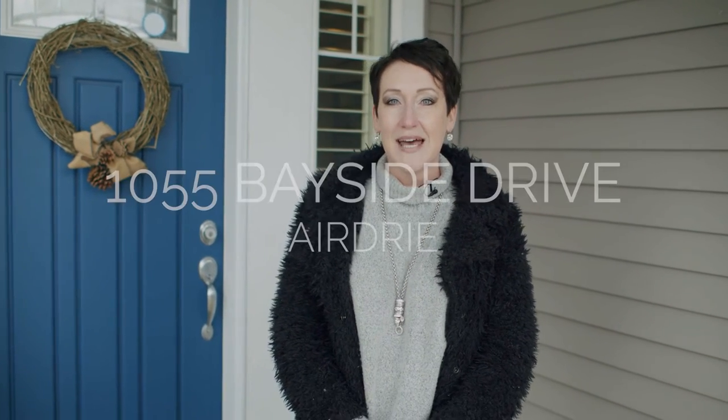Hi, I'm Shiloh Story, the real estate story with RE-MAX First, and welcome to 1055 Bayside Drive.